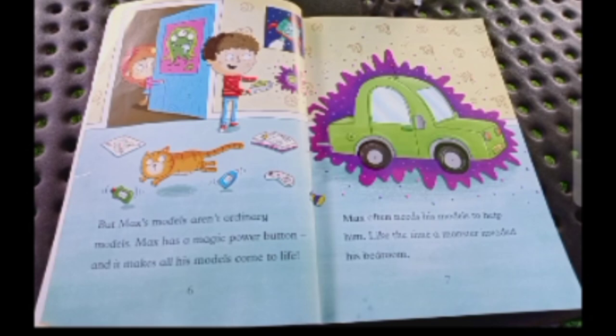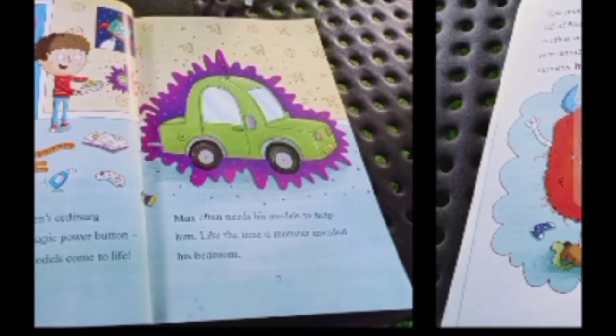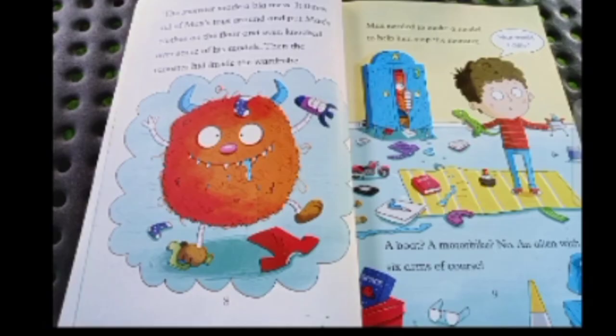Like the time a monster invaded his bedroom. The monster made a big mess — it threw all Max's toys around, put his clothes on the floor, and even knocked over some of his models. Then the monster hid inside the wardrobe. Max needed to make a model to help him stop the monster. What should I make? A boat? A motorbike? No...